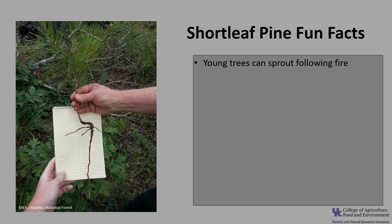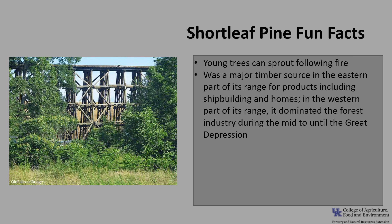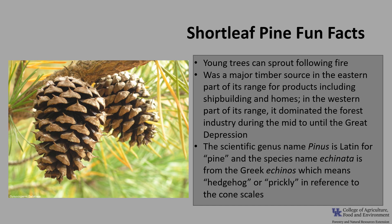Now for a few fun facts about shortleaf pine. A unique feature of shortleaf is the ability of young trees to sprout following fire. This sprouting ability is due to the development of a pronounced J-shaped crook at or below the ground surface — in the crook, numerous dormant buds develop which allow sprouting if the top is killed. During the Revolutionary War and into the early 1800s, shortleaf pine was a major timber source in the eastern part of its range for products including shipbuilding and homes. In the western portion of its range, shortleaf pine dominated the forest industry during the mid to late 1800s and early 1900s until the Great Depression, and was so highly valued that loblolly pine timber was marketed as shortleaf. The scientific genus name Pinus is Latin for pine, and the species name echinata is from the Greek echinose, meaning hedgehog or prickly, in reference to the cone scales.